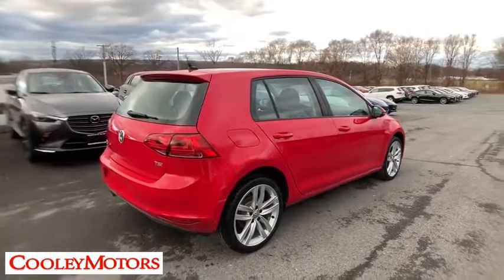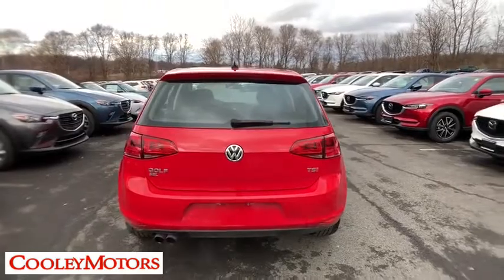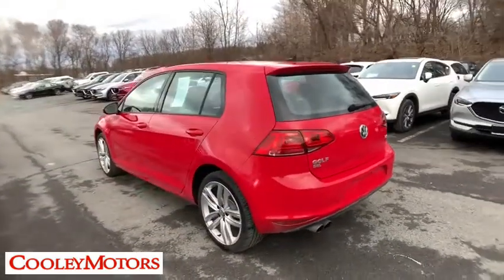Power passenger seat. Traction control. Leather-wrapped steering wheel. Dual airbags. Power steering. Alloy wheels. Four-wheel disc brakes. Eight speakers.